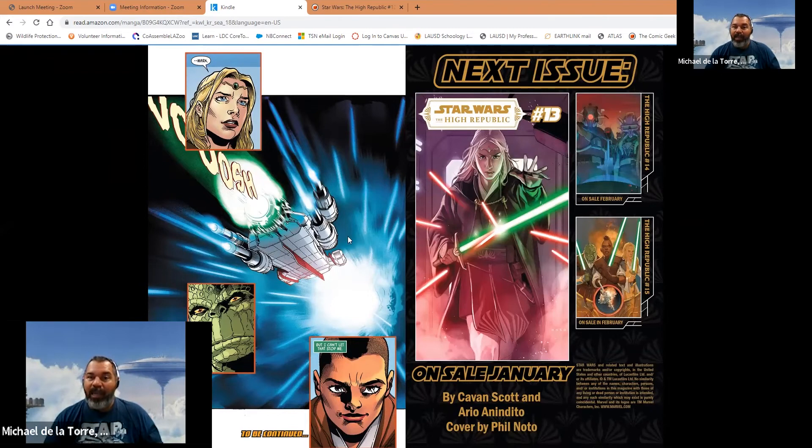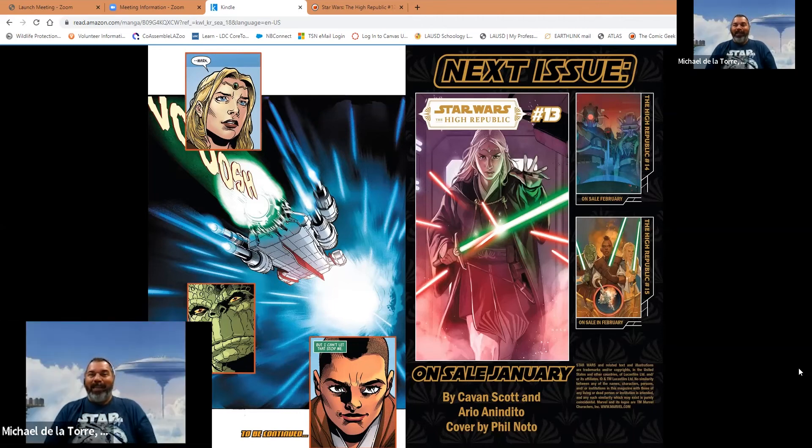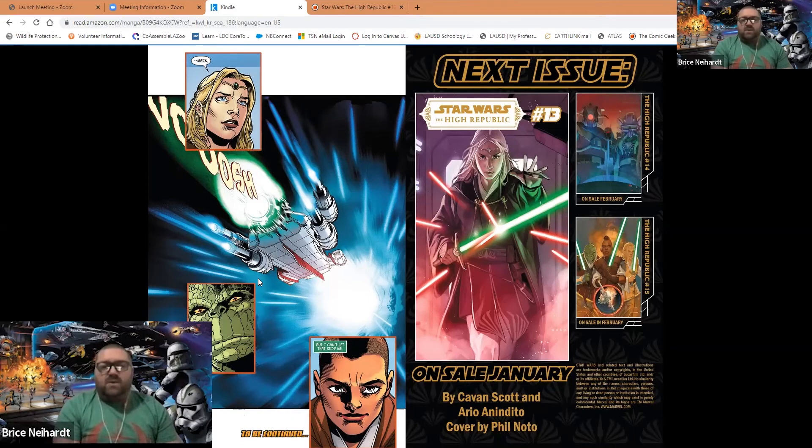In the next issue preview we see Avar deflecting blaster bolts, so I'm assuming they find Lorna D. There are three issues left of this run to see the exciting conclusion of Phase One of the Marvel High Republic comics. Thanks for joining us - I'm really looking forward to the conclusion. I love all the ships they're showing us and the deep dives into the characters' psyches.